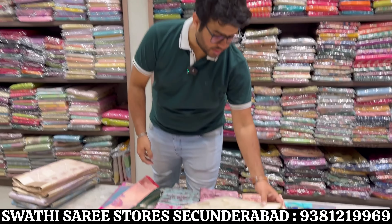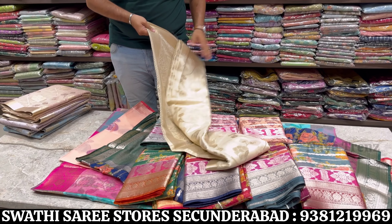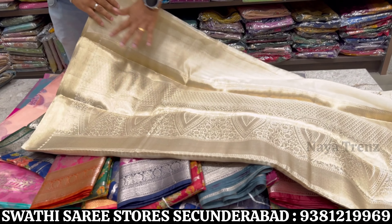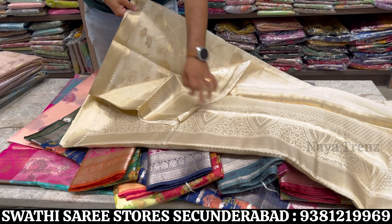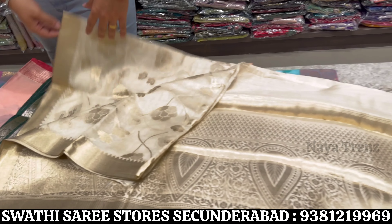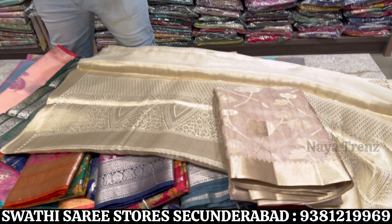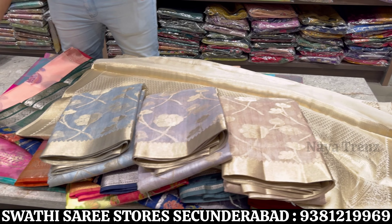Next design is Chanderi silk — fancy saree with all over jari weaving. Price range only 1775 rupees. All over jari weaving on the saree, blouse with contrast combination. Self jari buta all over design. Color options include peach, cream, lavender, grey, and sky blue.